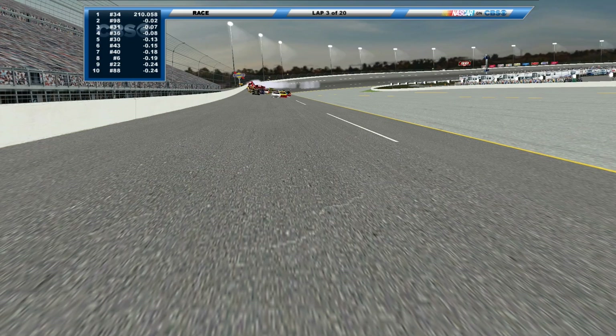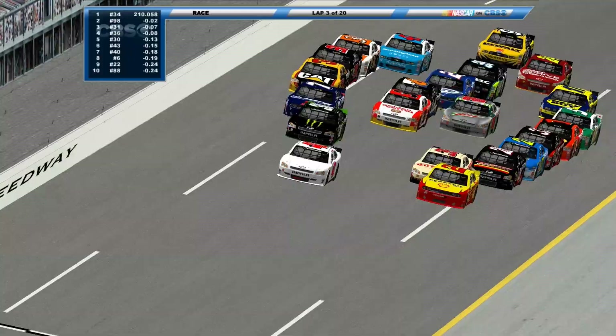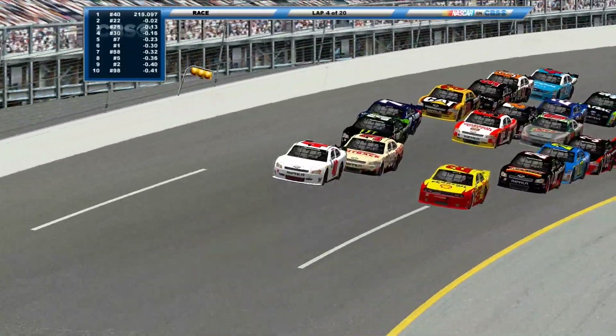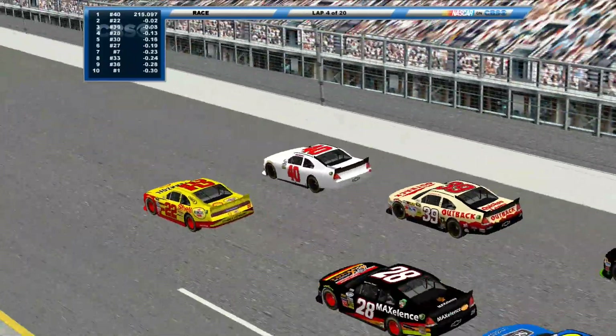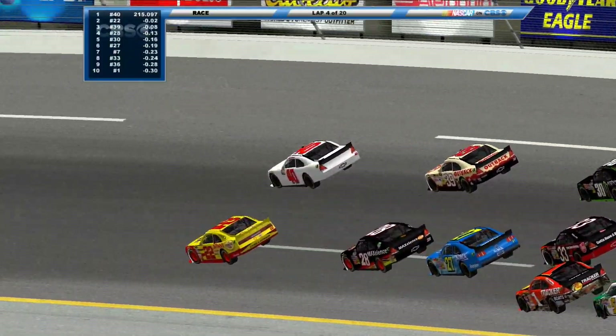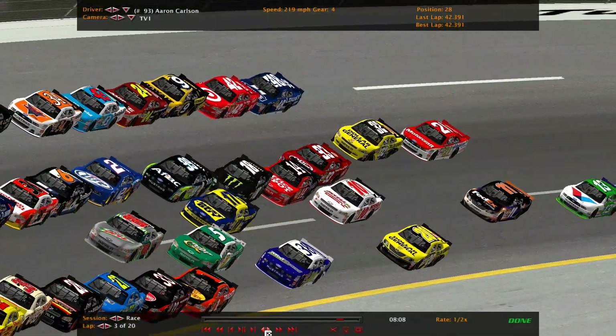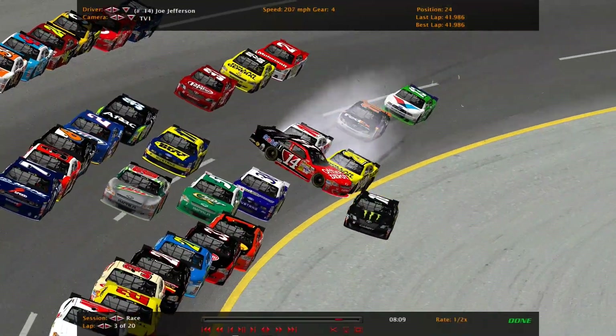Trouble — got a car spinning and a big wreck. Multiple cars in the air. Yellow flag is out. We'll take a look at the replay. With high speeds like this, you know they're going to flip. Oh, Jay Jefferson and Joe Jefferson got into each other.